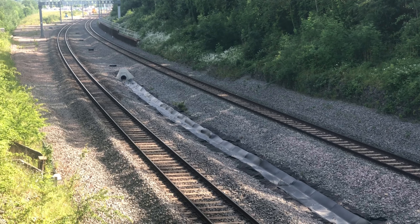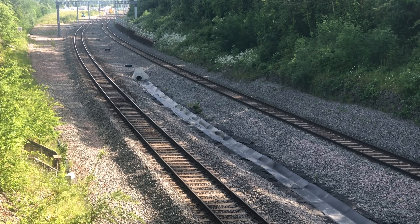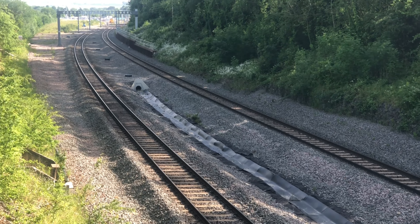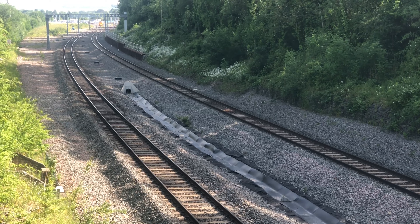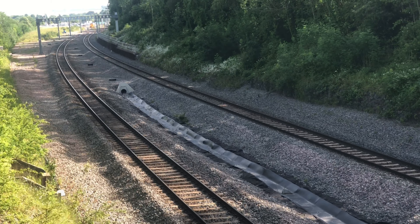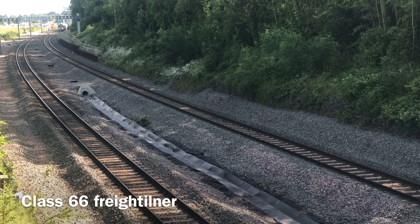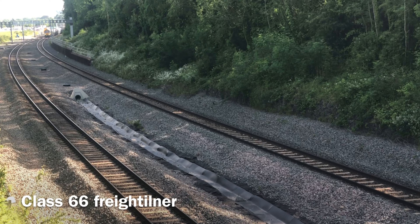When I put this on YouTube, please comment in the comments if you like this location — I'm giving it a try. The station is literally just round the corner there. There we go — we've got a Class 66 Freightliner, should be the tarmac powder.